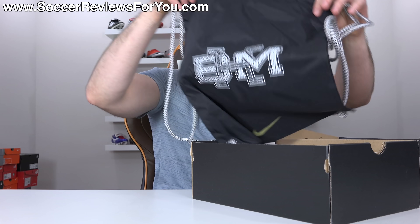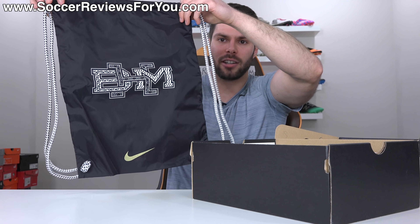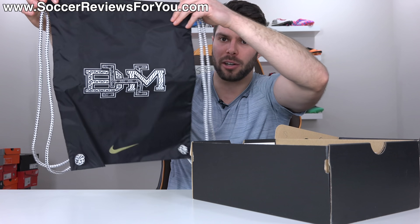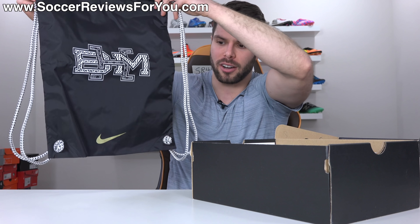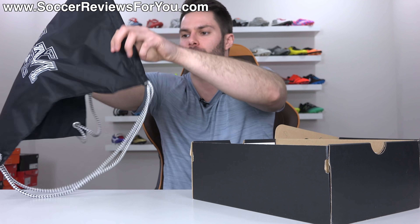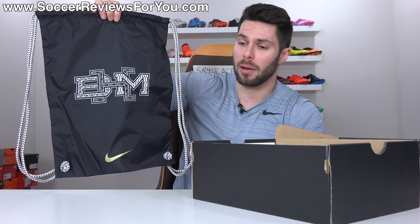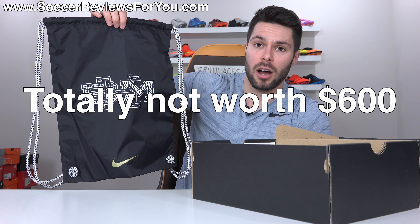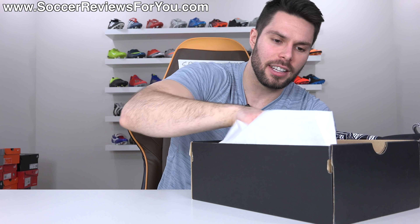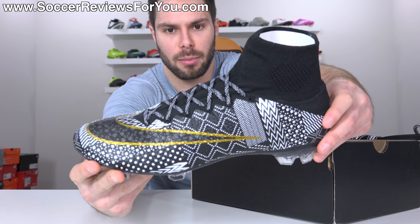Also included with the boots, as you'd expect with any top-end model, is a string bag — black in color, with the BHM logo in the middle featuring all the matching patterns you find on the boots, a gold swoosh at the bottom, and white and black strings. This gets a string bag rating of totally not worth $600. And then finally, the boots themselves, which every time I take them out of the box I have to say are really, really cool.